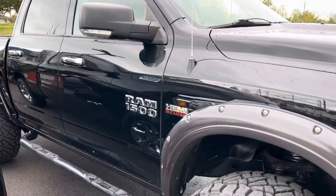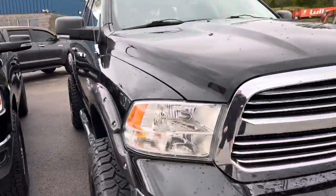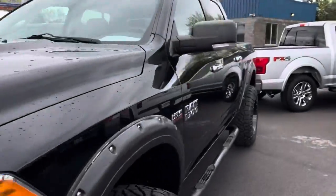Truly, I'm looking hard and I don't see any body dings, dents, or scratches really anywhere on the body.